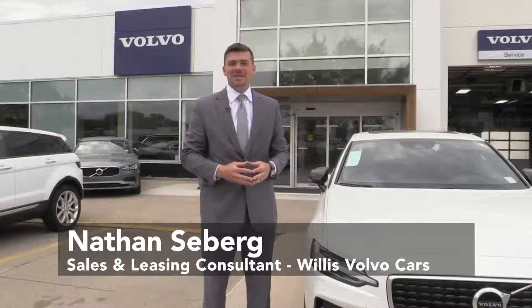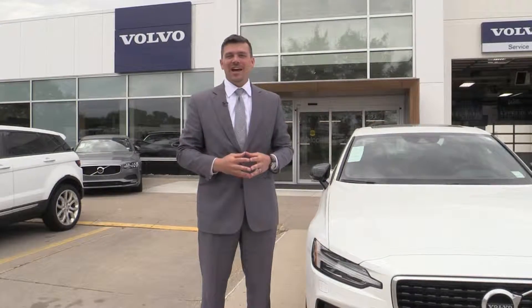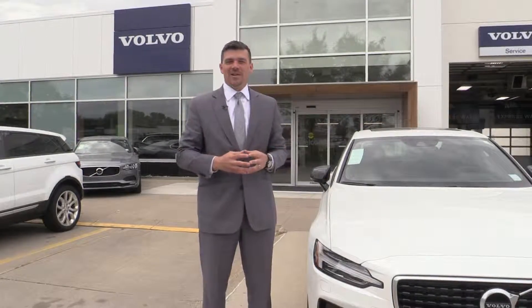Welcome to Willis Volvo Cars. I'm Nathan Sieberg and today I'm excited to share three things that we want to highlight with you on the Volvo lineup.